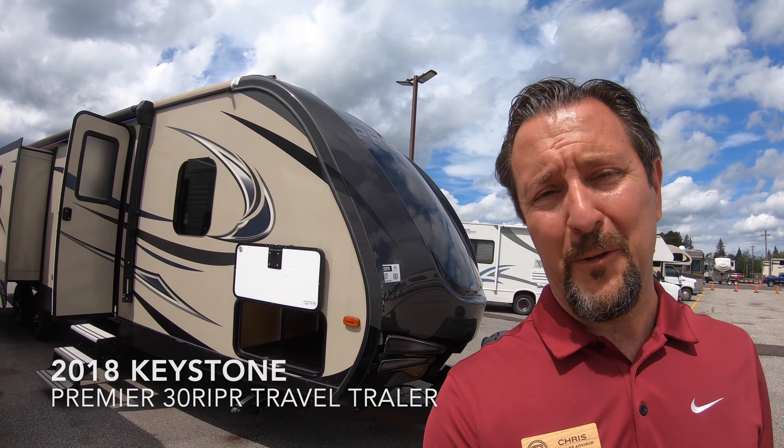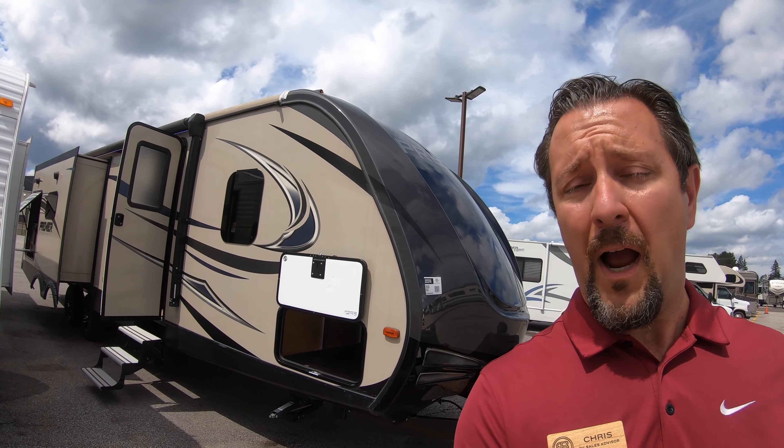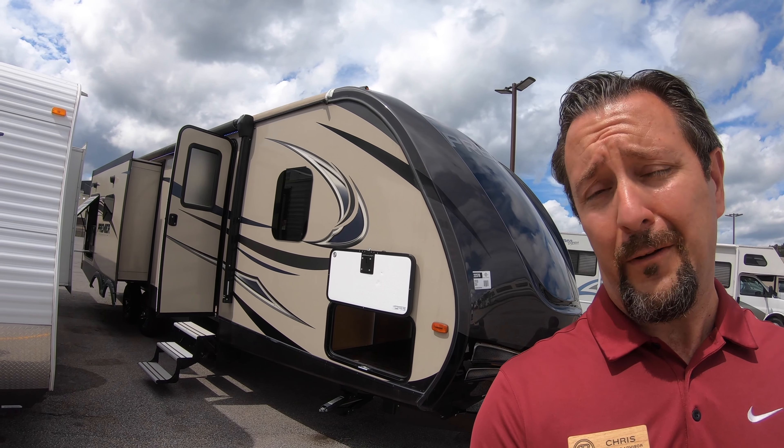Hello, this is Chris at Bullion RV in beautiful Duluth, Minnesota. Today is Saturday July 25th, 2020, and behind me, newly arrived, is a pre-owned 2018 Keystone Bullet Premier 30 RIPR travel trailer.